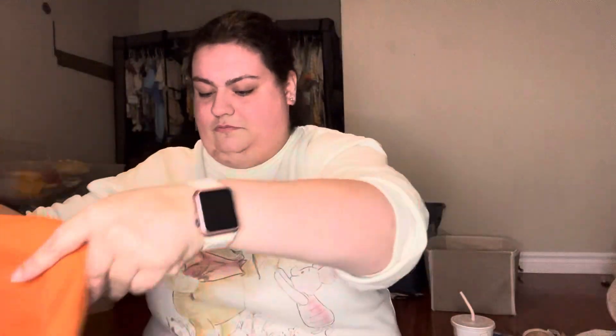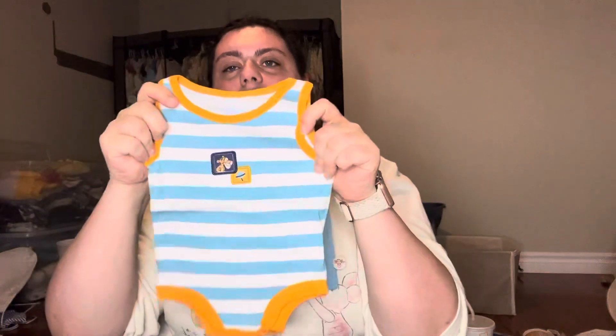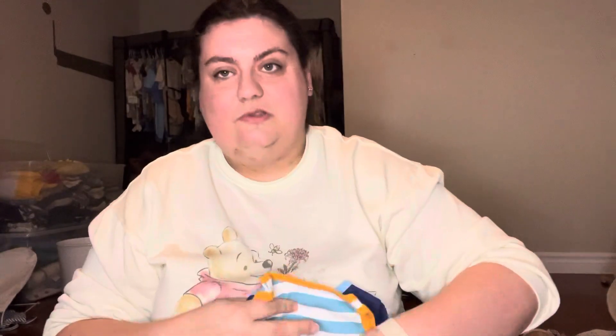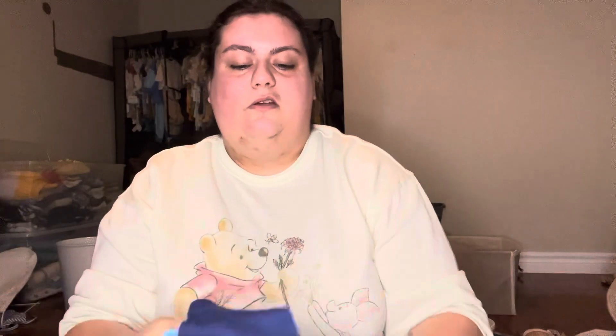And then I got some outfits for boys. There's this little Tigger onesie - man, these are huge. Sizing has changed so much. This is a three to six and it looks almost like a twelve. And then what inspired the whole purchase is this little three-piece set: there's little blue shorts, a little Tigger onesie, and this little Tigger shirt - 'T is for toys.' So cute. Now this one's zero to three and it actually looks like zero to three, so it's funny how everything's kind of different.